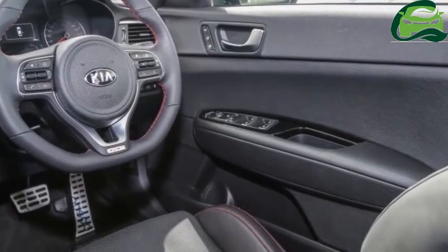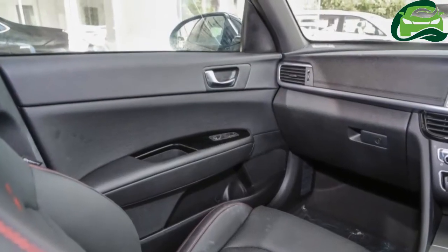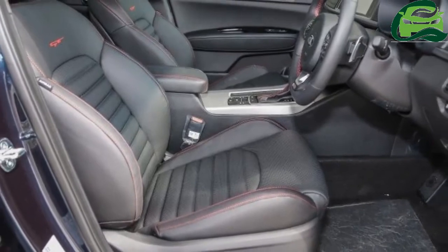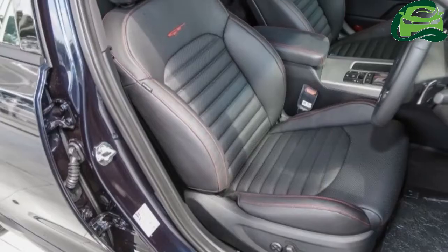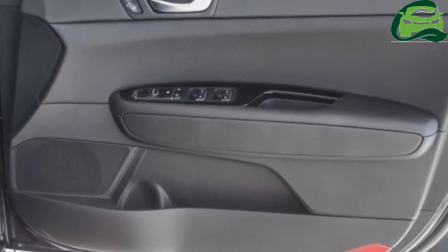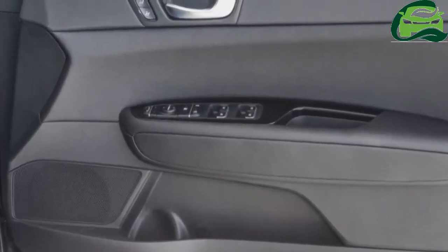Other bits of kit include rear aircon vents, rear charging and power outlets, a sunroof, sunshades for the rear side windows, a navigation function for the car's infotainment system, and a 4.3-inch TFT LCD multi-info display in the instrument cluster.